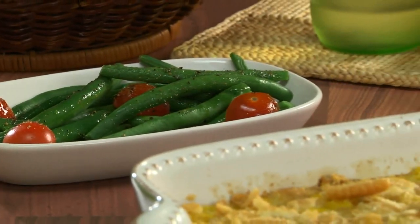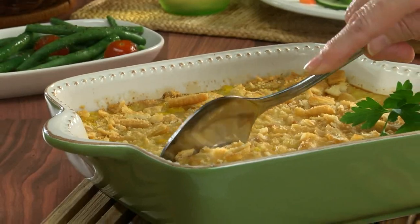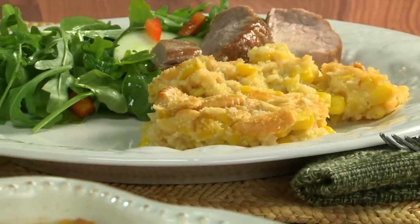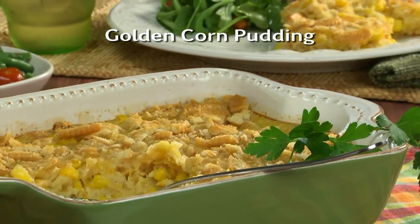This is one of those dishes that's so quick to throw together, you almost feel guilty when you start getting all the compliments. It's that good. So here's what I suggest — go online and print out a copy of what we call Golden Corn Pudding.